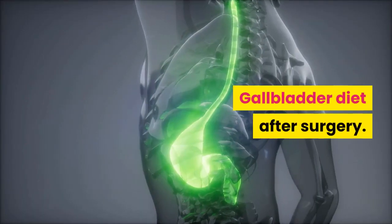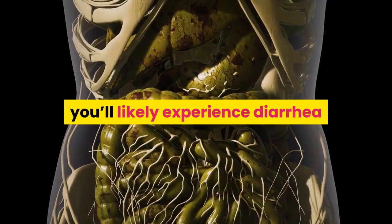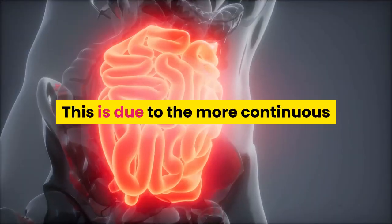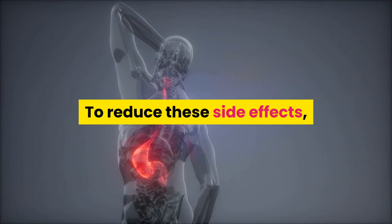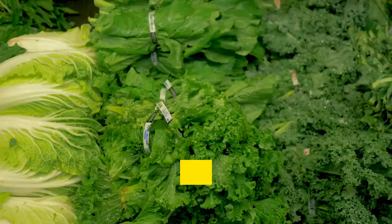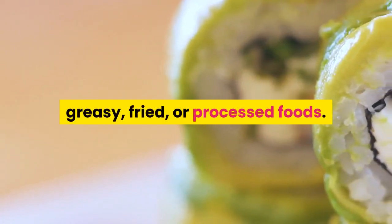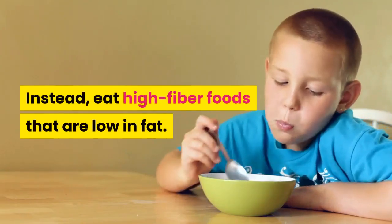Gallbladder diet after surgery: if you need to have your gallbladder removed, you'll likely experience diarrhea and loose stools in the weeks after surgery. This is due to the more continuous release of bile into your intestines. To reduce these side effects, avoid these foods after gallbladder surgery: foods containing more than 3 grams of fat, greasy, fried, or processed foods, cream sauces or gravies, and full-fat dairy.